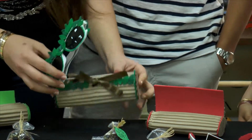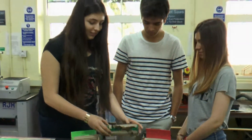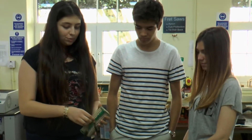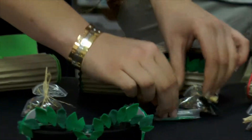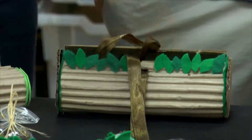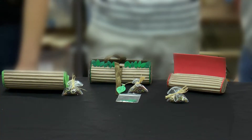Our limited edition case has all the decorations with leaves, and inside it has leaves to protect the glasses from scratching. It has extra leaves and seeds with the instructions on how to plant your own tree.